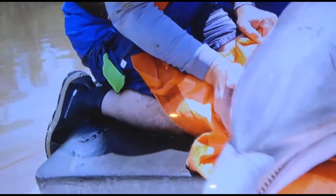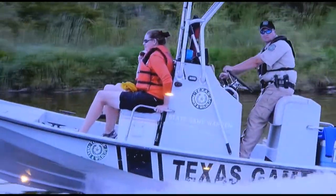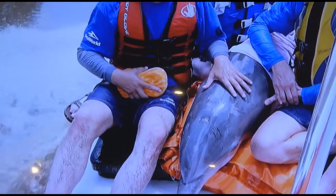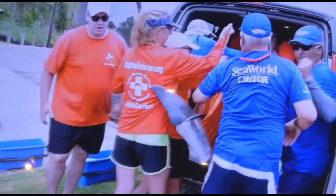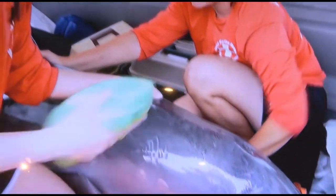Luckily, there's no long-term damage from the exposure to fresh water. The rescue team wants to make sure the dolphin is healthy enough to return to the water and be successful out in the environment. The rescuers keep the dolphin cool with water as they race back to the dock, then carry him to a waiting van.